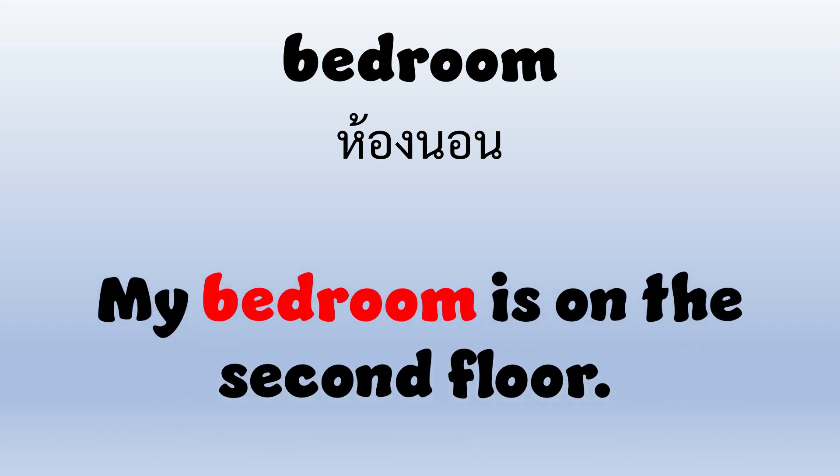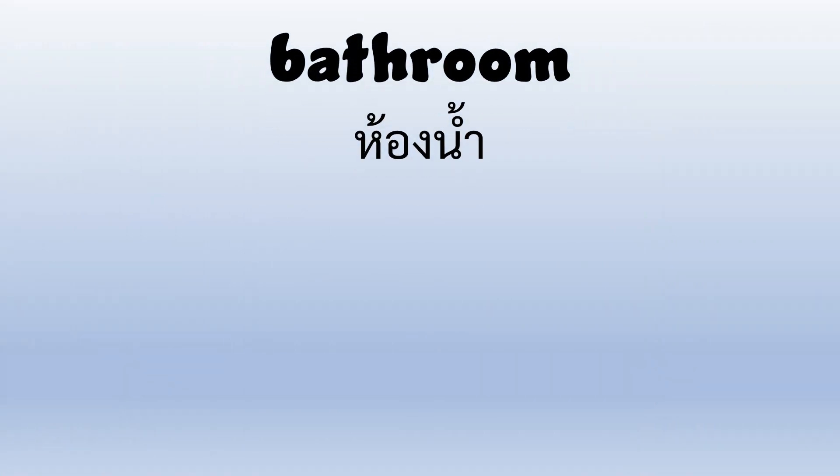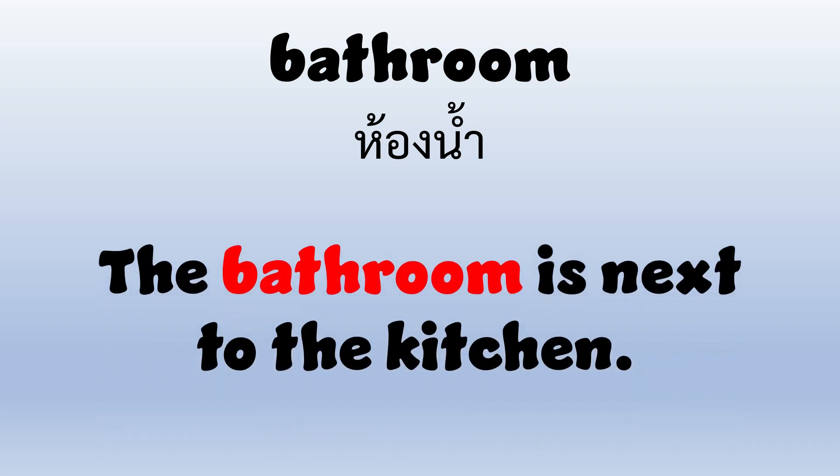Bedroom — B-E-D-R-O-O-M — Bedroom. My bedroom is on the second floor. Bathroom — B-A-T-H-R-O-O-M — Bathroom. The bathroom is next to the kitchen.